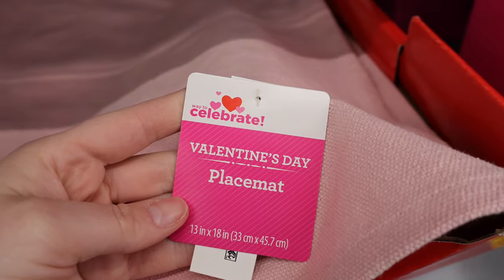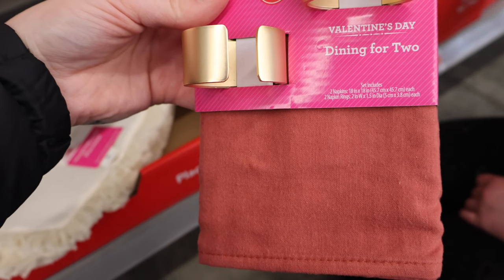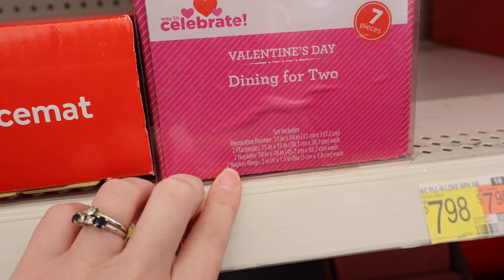Valentine's Day placemat — light pink, kind of a burlap-y feel. Thinking the price is $3.98 on these. There's a similar option with more of a fringe on the edges in a creamish color. Some dining for two sets — you get two napkins and two napkin rings — fancy, that is $7.98. Another dining for two set: seven total pieces — a decorative runner, two placemats, two napkins, and two napkin rings — with a cute neutral pattern.